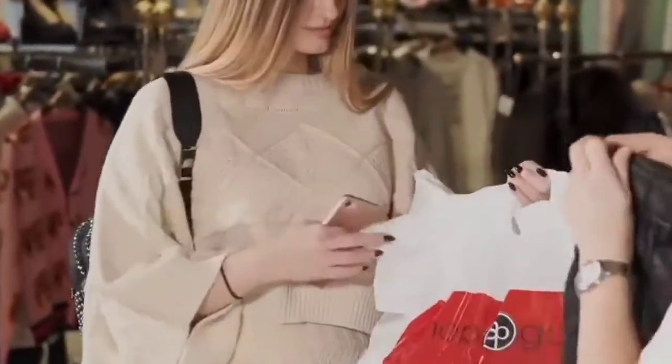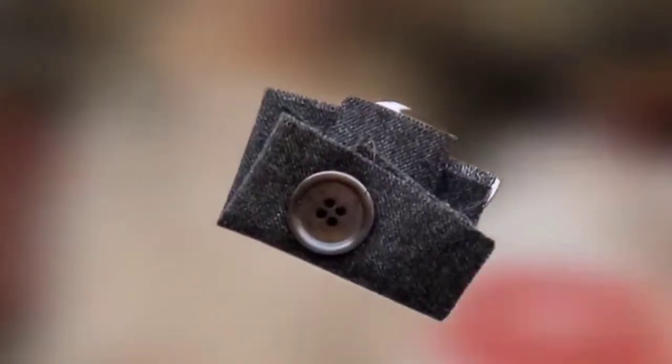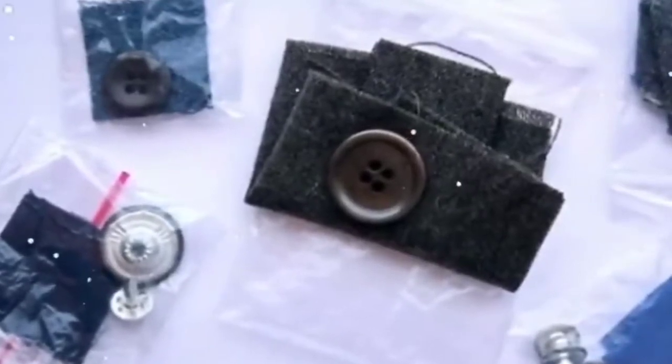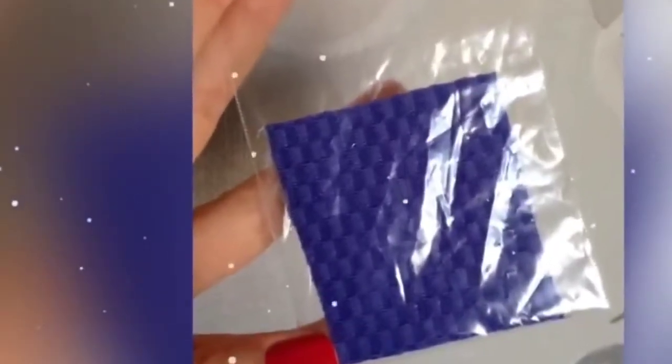When purchasing some clothes, it happens that customers are surprised to receive a sample of the fabric in a plastic pouch. This may have already happened to you. Buyers are curious to know why this piece of fabric was offered to them. Is it to patch up a possible tear? Not entirely. However, these samples have a preventive utility.